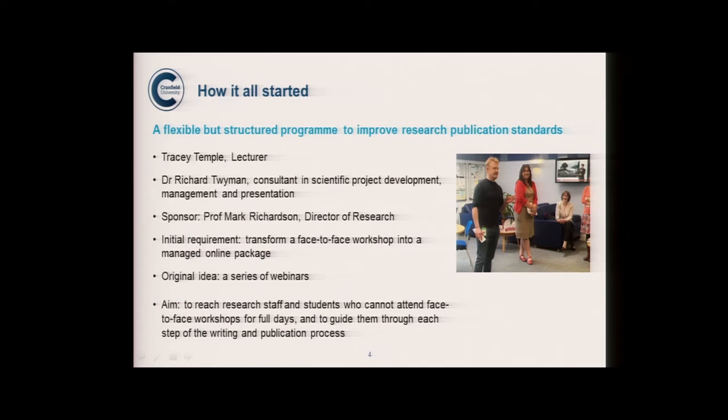They wanted something like a webinar series, but they didn't know what a webinar was. So we talked to them about what we could do with Moodle and came up with the 'Get Published in 10 Easy Steps' package, designed it as a team, recorded and piloted it. The aim was to reach research staff and students who couldn't attend Richard's face-to-face full-day workshops, and guide them through each stage of the paper-writing process.